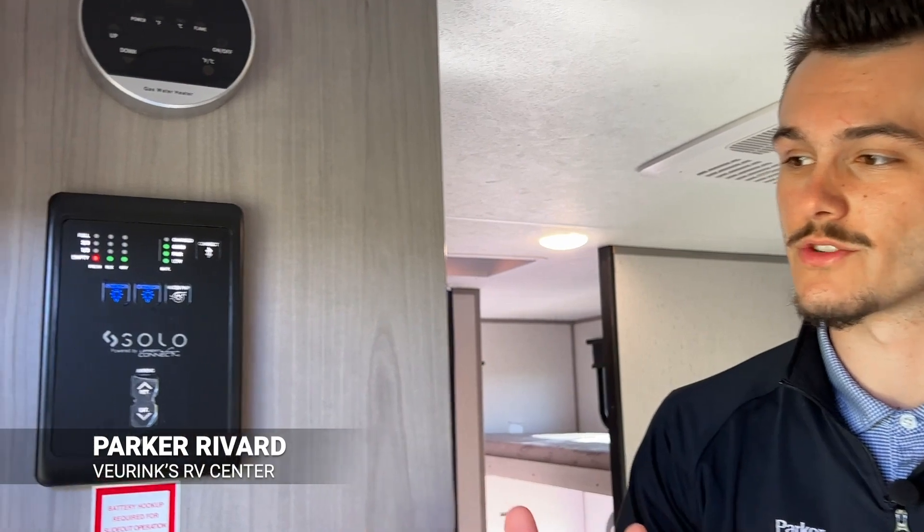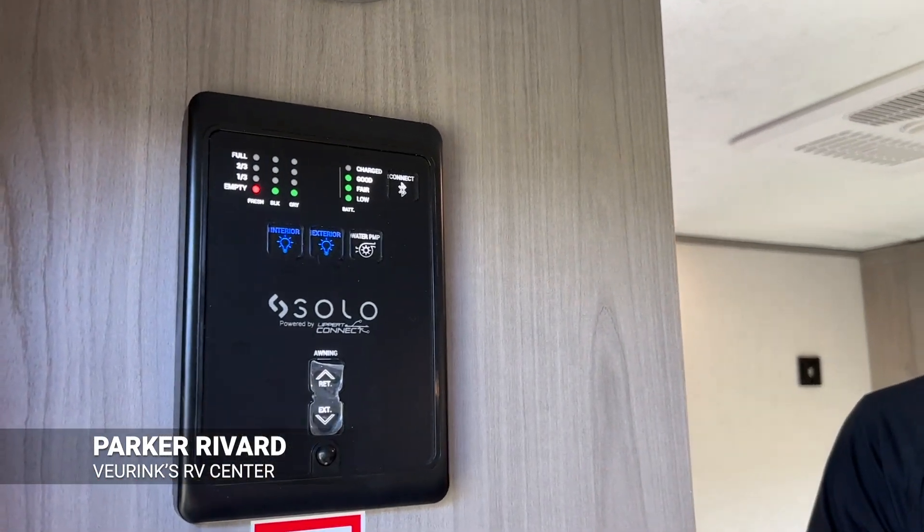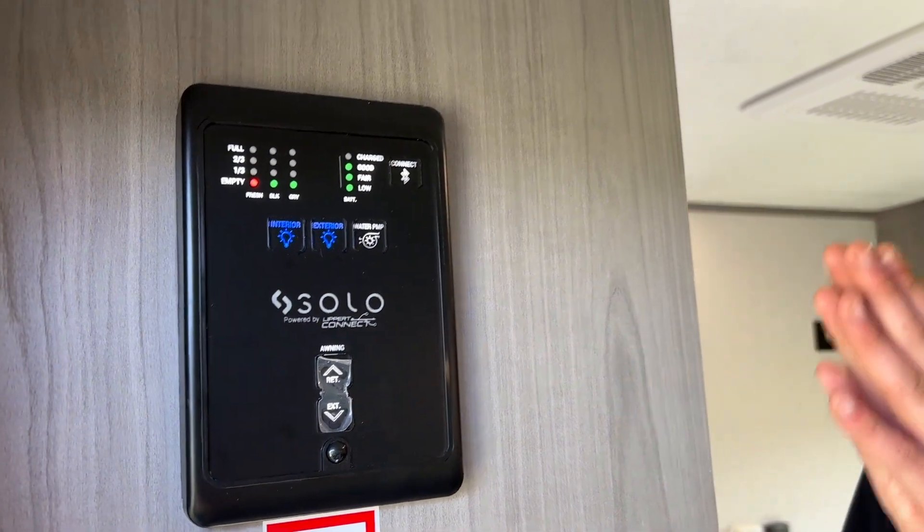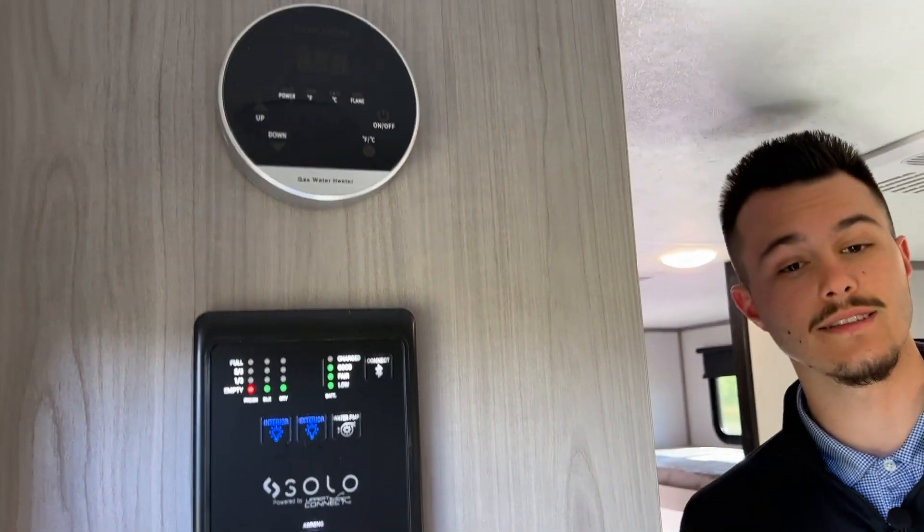We're inside the Kodiak Cub now. The first thing we're going to come over to is our control panel right here, which is going to control your awning and all the interior and exterior lights. Just above that is going to be the control panel for your tankless hot water heater.